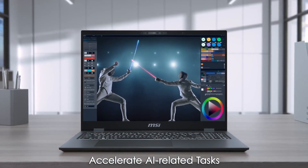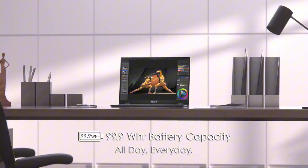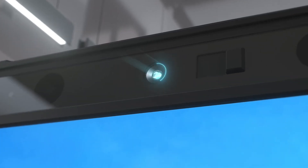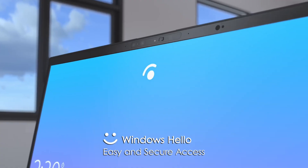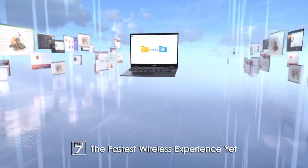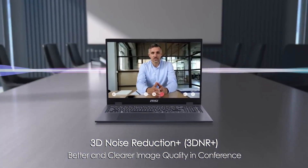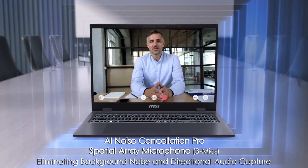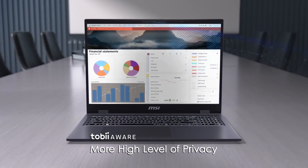Under the hood, the Prestige 16 AI Evo boasts an 11th-gen Intel Core i7 processor, NVIDIA GeForce MX450 graphics, and up to 64GB of DDR4 RAM. This powerful combination enables seamless multitasking, lightning-fast rendering, and breathtaking visuals. With MSI's proprietary AI-powered cooling system, the laptop stays cool and quiet even during intense workloads.